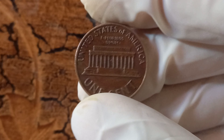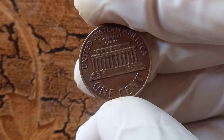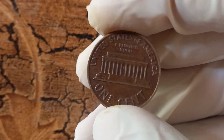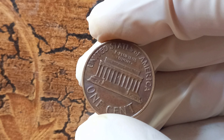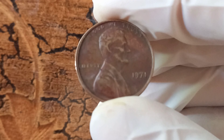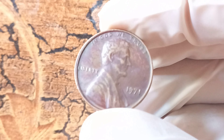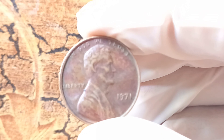You may be thinking, what's the big deal about a missing mint mark? Well, these coins are incredibly rare. It's estimated that only a handful of these error coins exist in the world, making them highly sought after by collectors. And that rarity is what drives up their value to an astonishing $1.5 million.